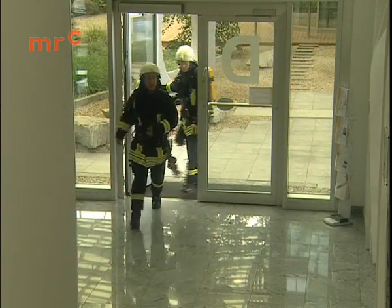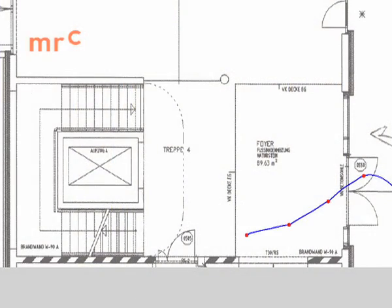The path can be overlaid on a building plan if one is available. Meter-level accuracy is then possible.